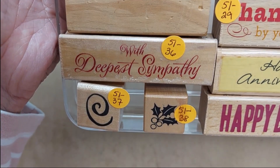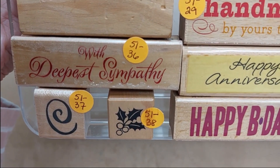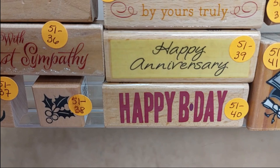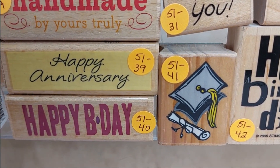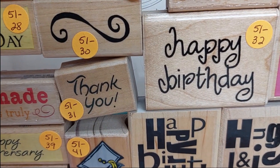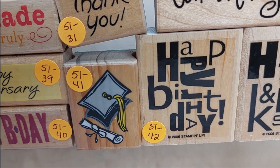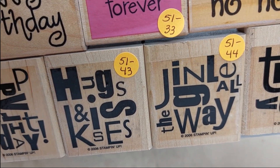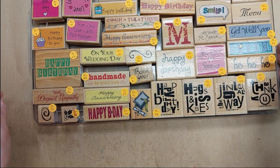Continuing: Smile is number 23; Celebrate the Season is number 25; Get Well Soon is number 26; Menu is number 24; Celebrate is number 34; Ho Ho Ho is number 35; You and Me Forever is number 33; Happy Birthday is number 32; Thank You is number 31; Handmade by Yours Truly is number 29; Happy Anniversary is number 39; Happy Birthday is number 27; With Deepest Sympathy is number 36. The two small ones — the swirl and the holly — are numbers 37 and 38 at 25 cents each. Happy B Day is number 40; the graduation stamp is number 41; Hugs and Kisses is number 43; Jingle All the Way is number 44; Thank You is number 45.